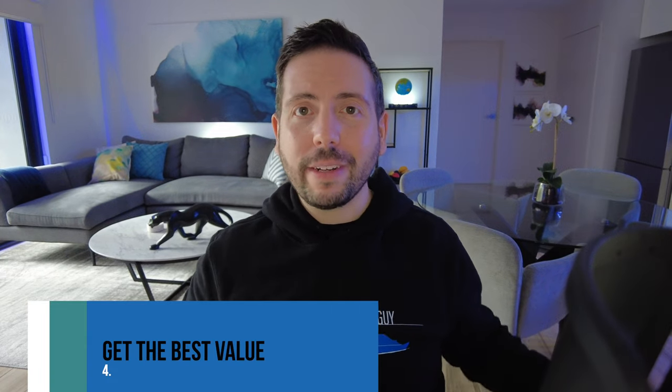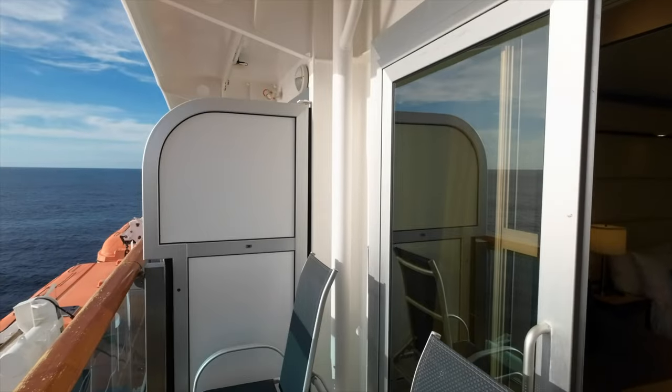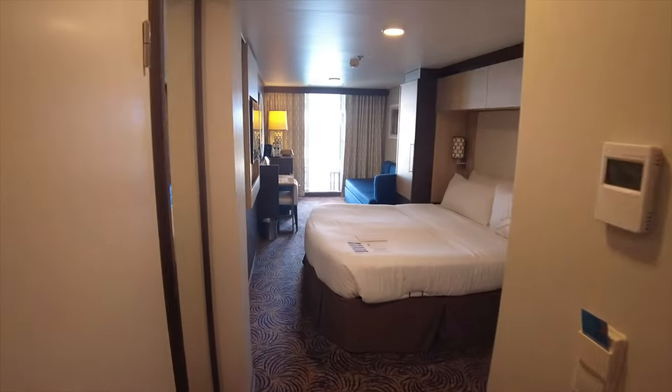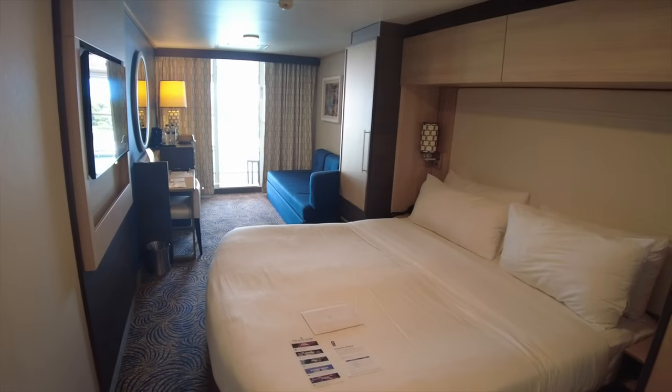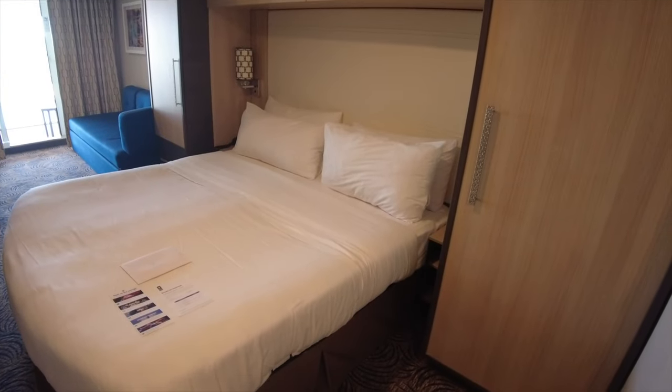If you don't really care about any of that and just want to get on board, then a guarantee cabin is for you. A guarantee lets you book only the type of room and not a specific room. For example, if you choose a guarantee balcony cabin, your reservation won't include a cabin number and the cruise line will select a cabin for you anytime up until you arrive for check-in at the terminal. At minimum, you're guaranteed to sail within the cabin type that you chose, and at best, you might even receive an upgrade. These will generally be the most affordable way to get on board a cruise and are perfect for people that don't really care where they end up.